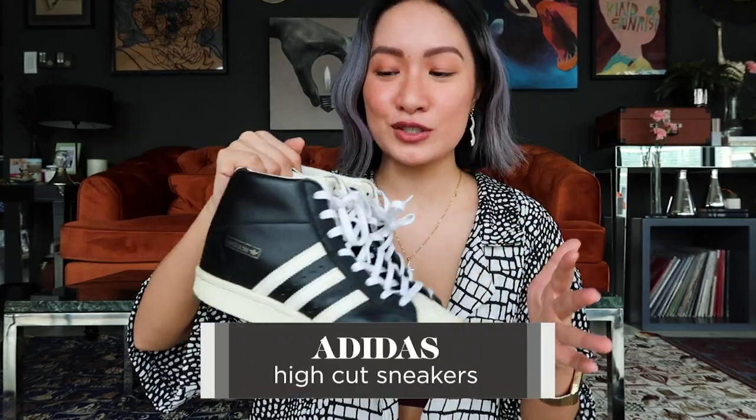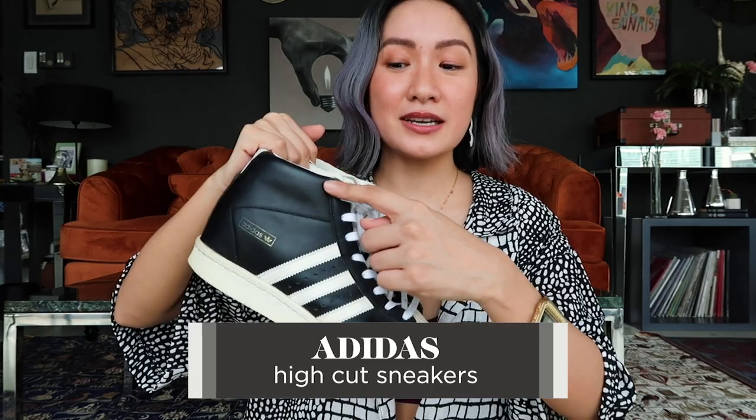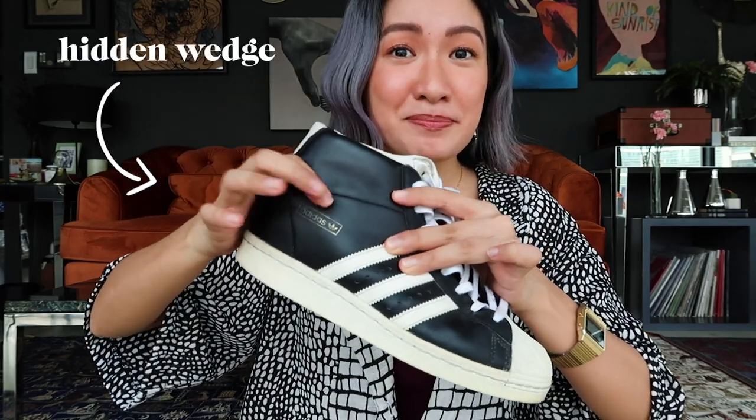This one is from Adidas also, and I love it — one, because of the high cut, and two, my hidden wedge inside. So it adds height, maybe an inch and a half to two inches taller, without anyone knowing, because there's no visible heel — you just think it's a high cut. That's why this is my favorite, honestly. It's super worn, and because it's just a wedge inside, it's not painful at all when you wear it. Always a winner, especially during festivals or concerts where there's no seating and you'll be standing for hours.